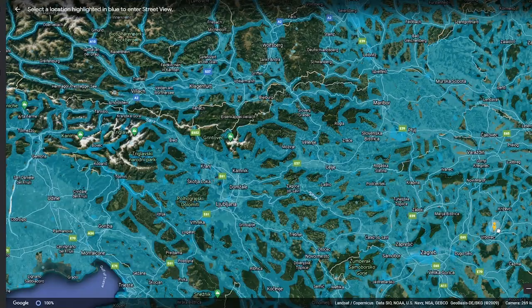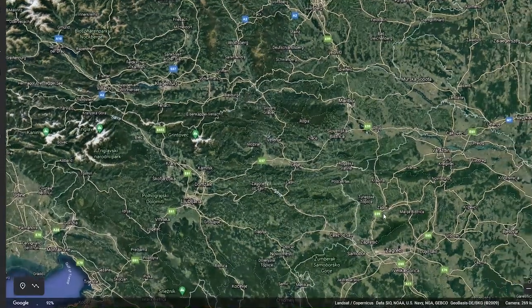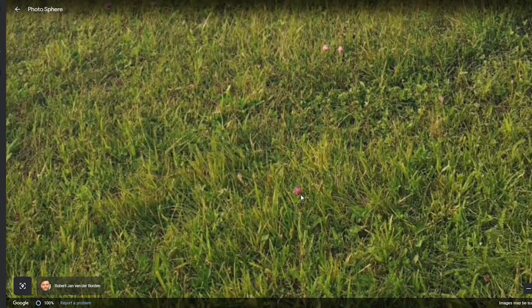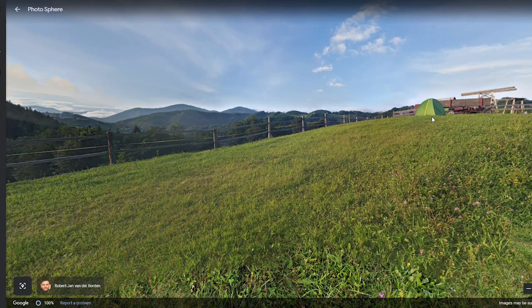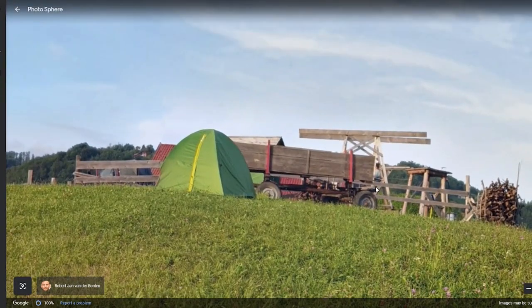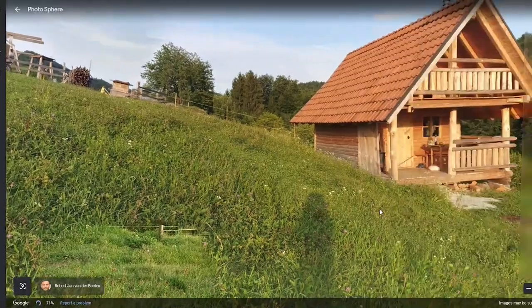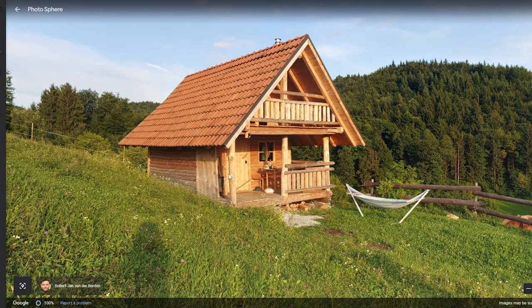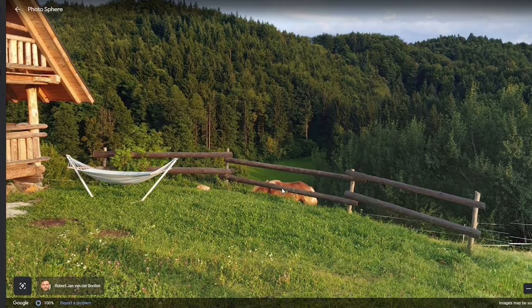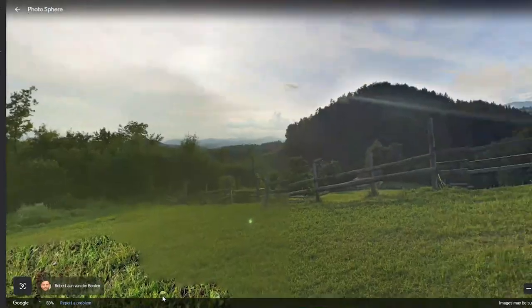Let's do random street view — there are so many places we can go. We are on a hill with grass and purple flowers. Is that a tent? Someone put their tent up here — looks like a perfectly good tent site. Some kind of vehicle. Look at this — a tiny little wooden house and a hammock, this is really cool. And a horse! Lots of grass. Sleeping with a view, this is great. It was just really random and then you land in such a beautiful place. Thanks to Robert Jan van der Borden.